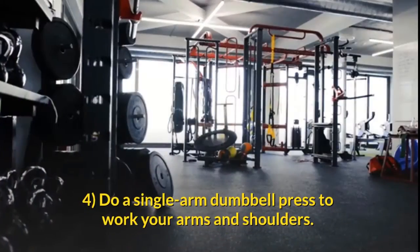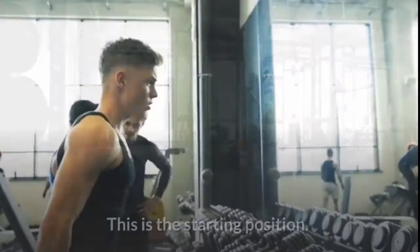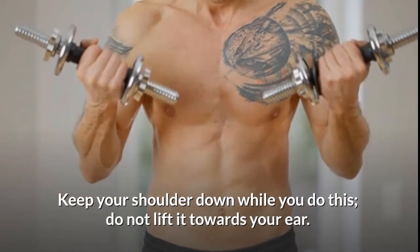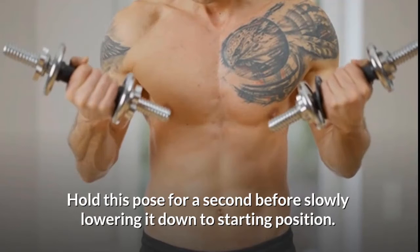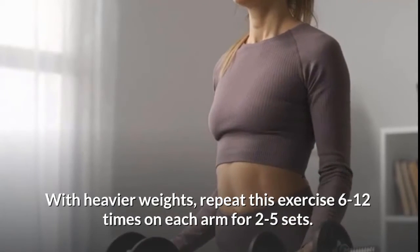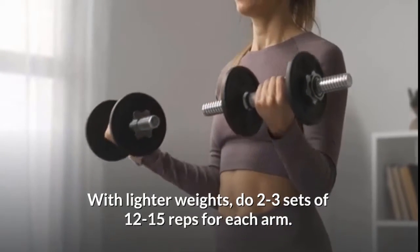Do a single arm dumbbell press to work your arms and shoulders. Hold the dumbbell at shoulder height with your arm bent — this is the starting position. Slowly extend your arm up until it is straight, keeping your shoulder down and not lifting it towards your ear. Hold for a second before slowly lowering it back to starting position. With heavier weights, repeat 6 to 12 times on each arm for two to five sets; with lighter weights, do two to three sets of 12 to 15 reps for each arm.